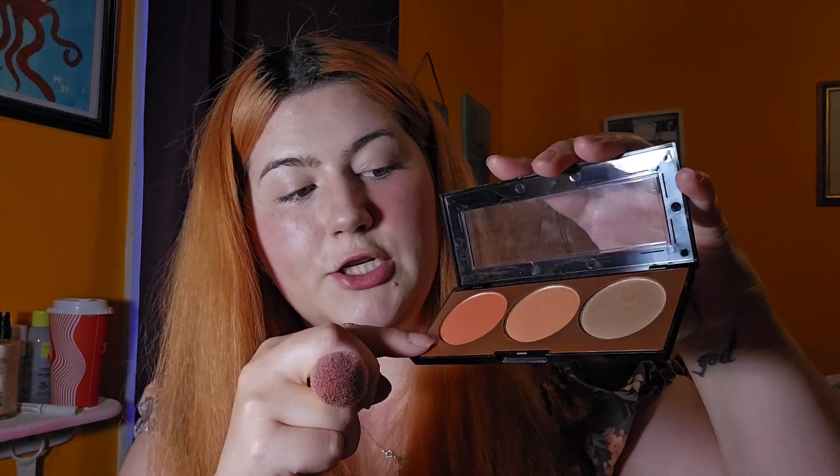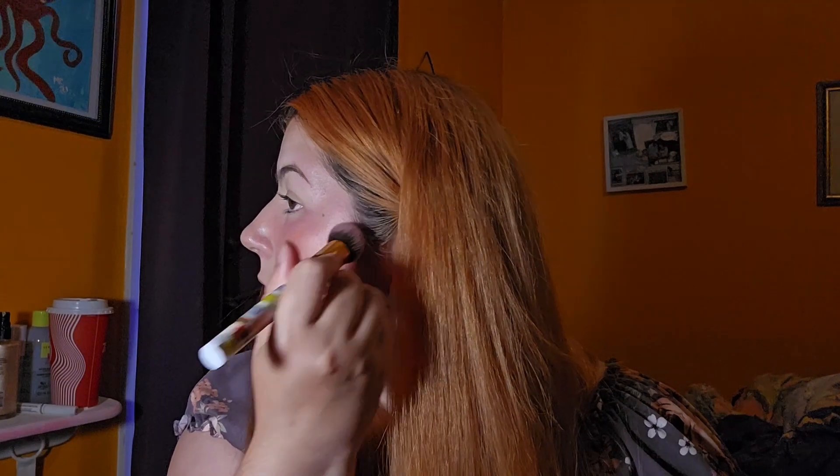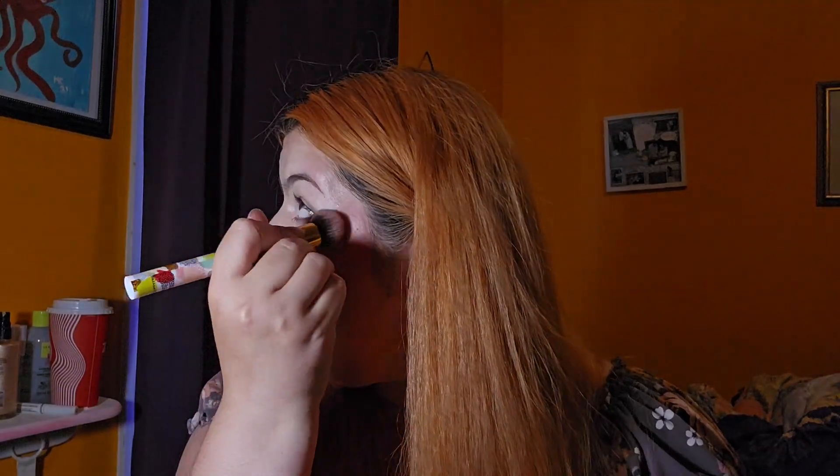So we're gonna start with this shade and go over — I'm just gonna bring it up like part way. Lovely. Still way more intense than I'd want it to be.